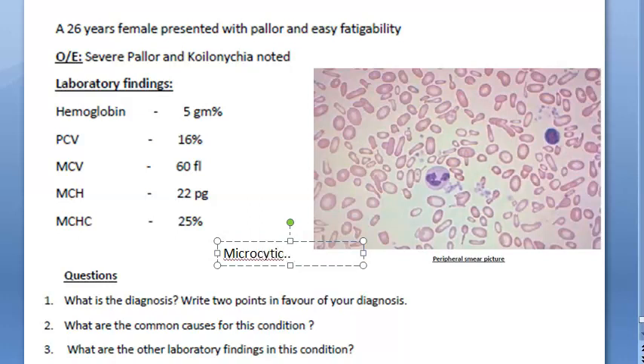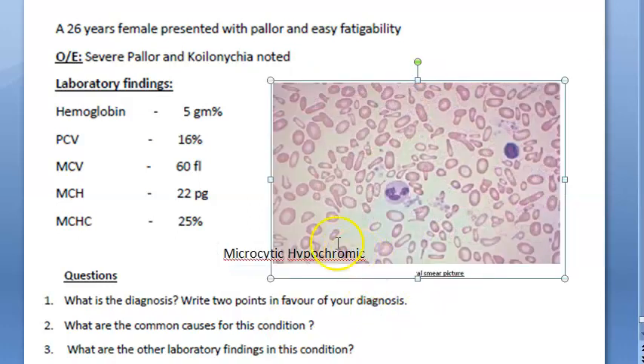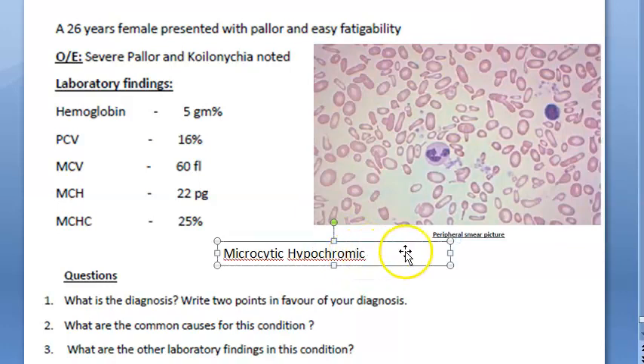The findings are microcytic. Whenever you say microcytic, you can also say hypochromic — the pallor is more. You can see here the pallor is increased. So, microcytic hypochromic anemia. Severe anemia is present here, so hemoglobin is less. You can say anemia.